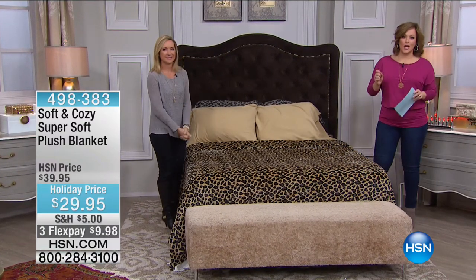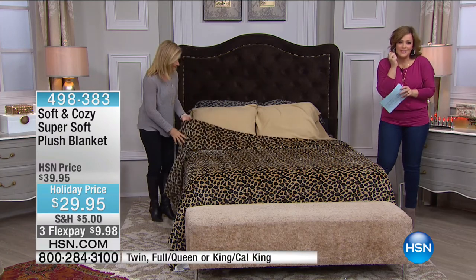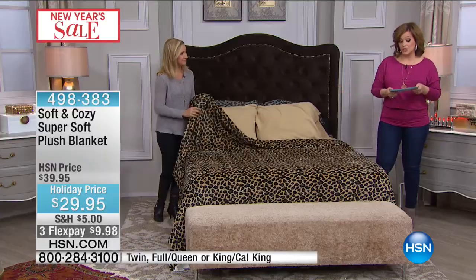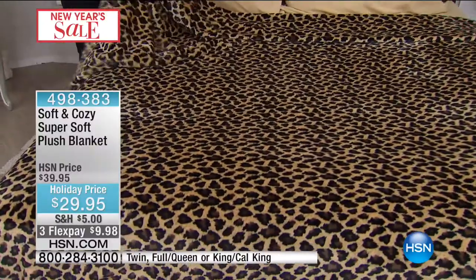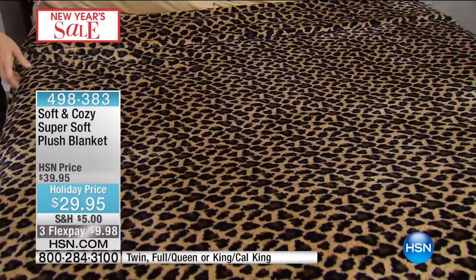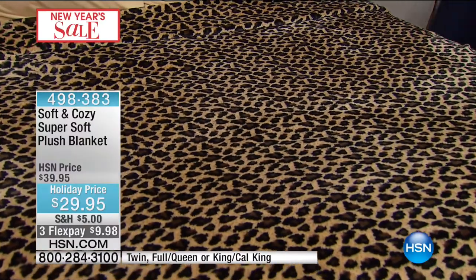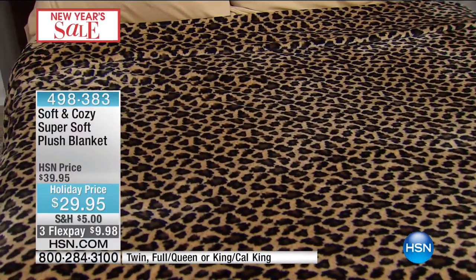Moving right along to our soft plush blanket. We started with a throw — now imagine that same yummy, cuddly fabrication in a full-size blanket. We've got three size options: twin, full queen, or king/California king. We've got solids and prints. $10 off today, only airing of the day. This is the blanket that started it all. Everyone loves the leopard in this blanket.